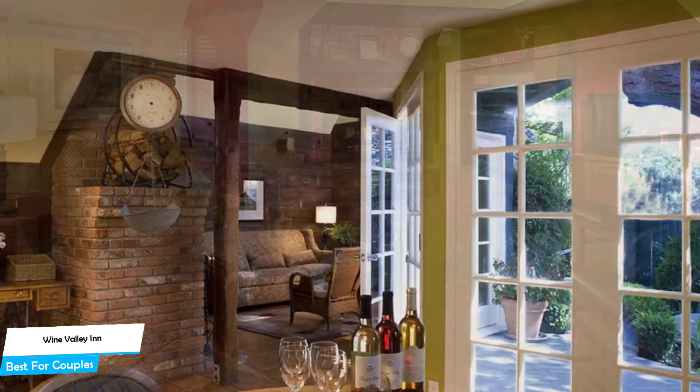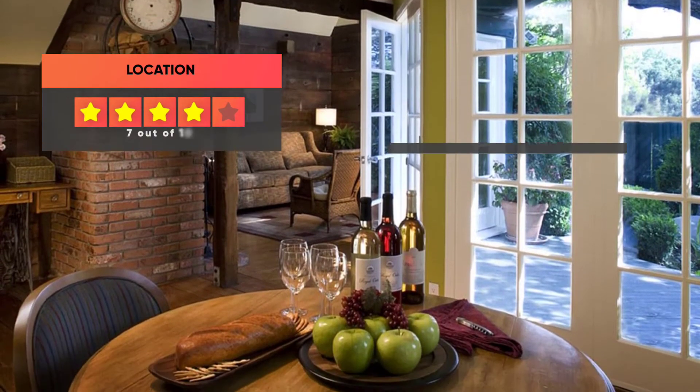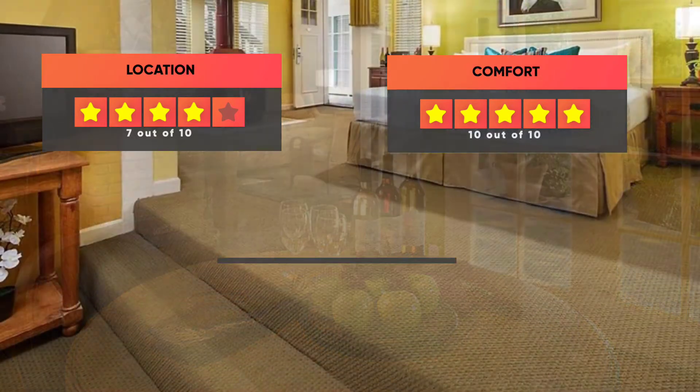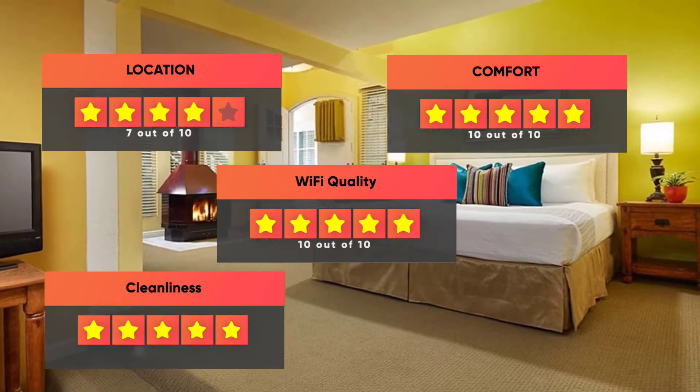Prices can vary depending on the room size and what it has to offer. Here are our ratings for the hotel: Location 7 out of 10, Comfort 10 out of 10, Wi-Fi quality 10 out of 10, Cleanliness 10 out of 10, Value for your money 9 out of 10.